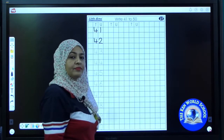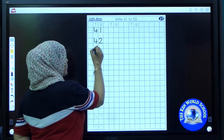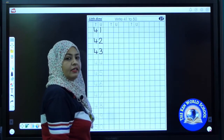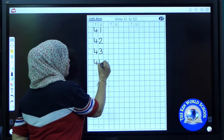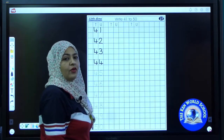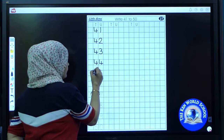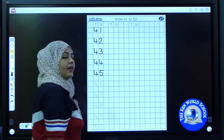Write it fast. Shall we write the next one? The next number is 43. 43. 43. Next number is 44. Now it's your turn to write. Done? Now the next number is 45. 45.